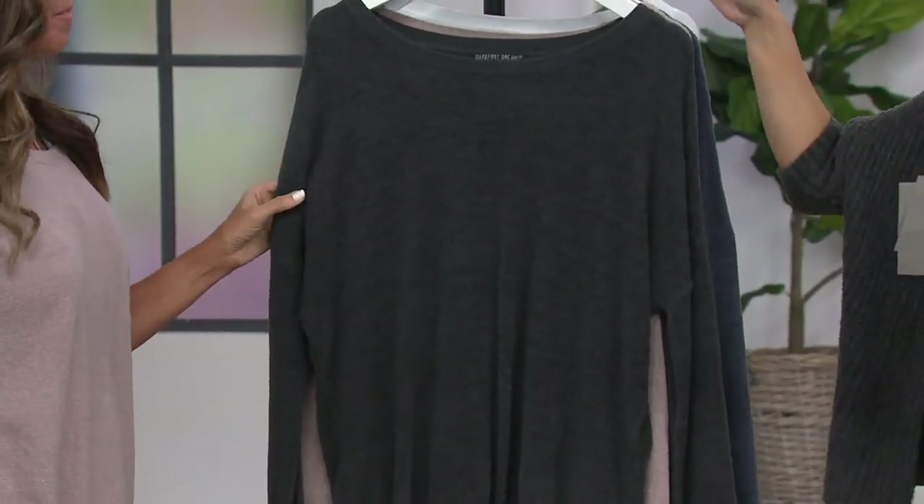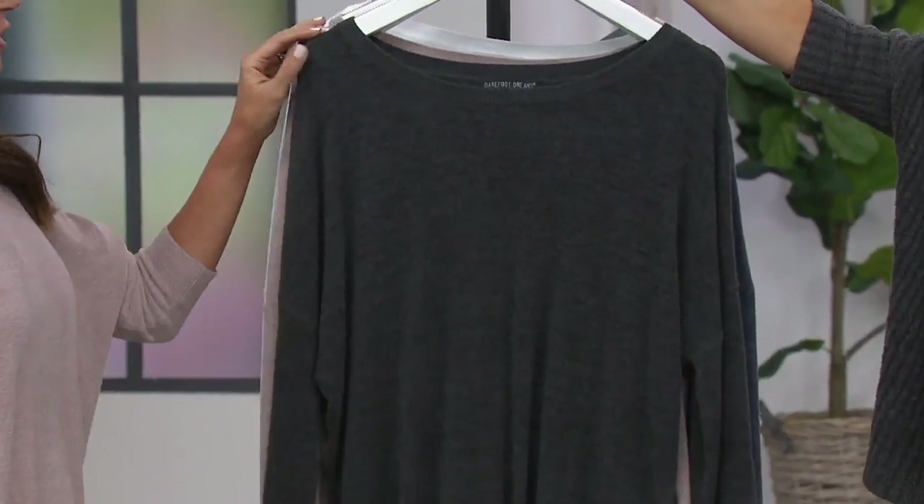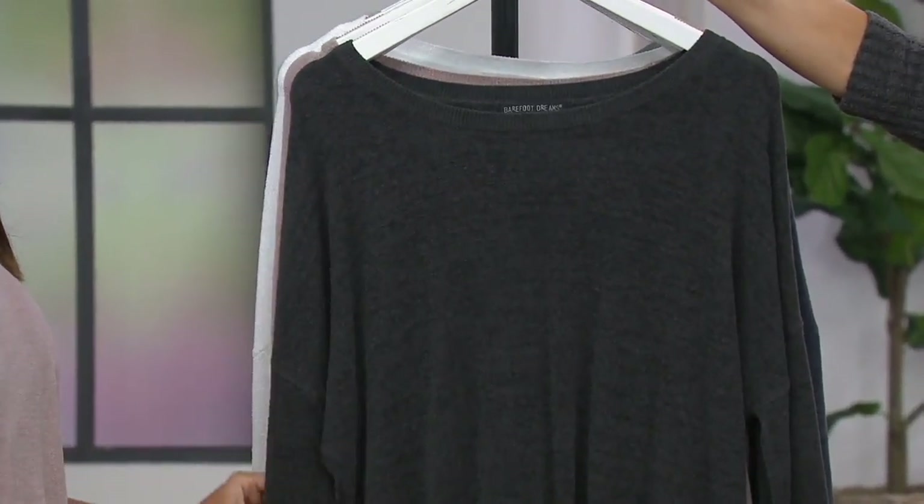If you want to size up, you can. I've gone true to size — it's a relaxed fit. The color I just bought: carbon, small through 3X.